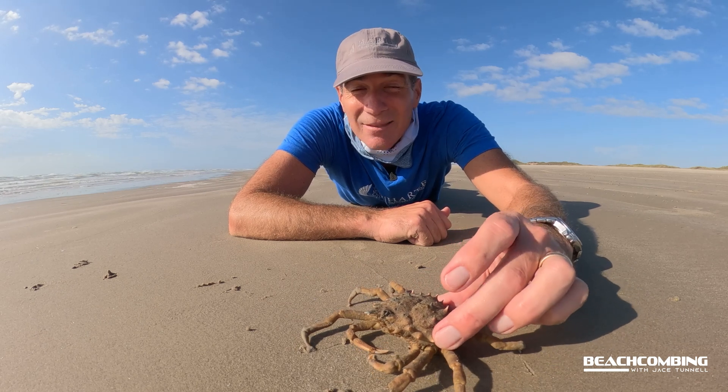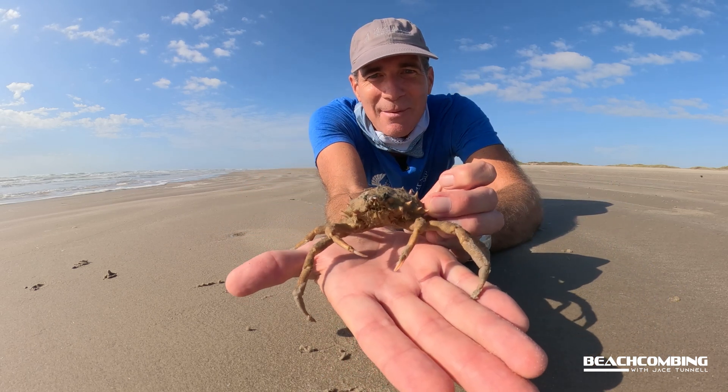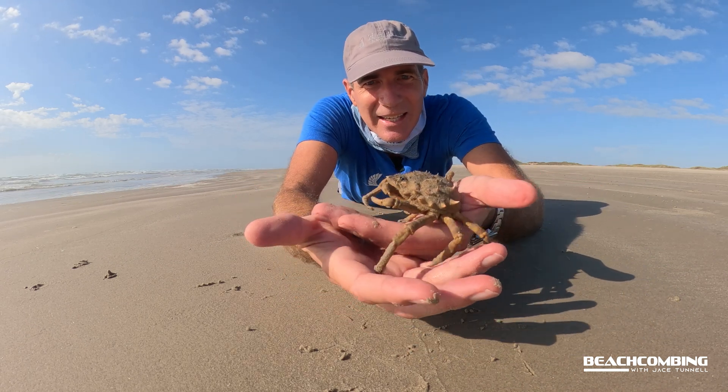You can eat these — some people eat spider crabs. You can kind of guess why they got their name, right? Look at this — because they look like a spider!